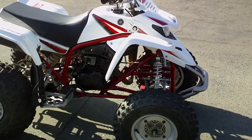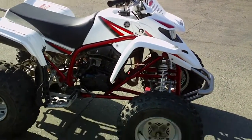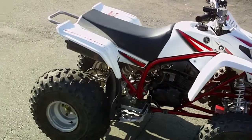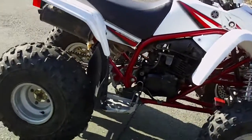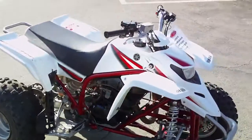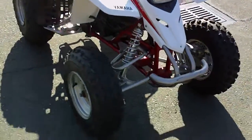Just pre-mix your gas, change your transmission oil once in a while, and you're good to go. This is a crazy little dune runner — these things can reach speeds of almost 60 miles an hour. Six-speed transmission, manual clutch of course, and long travel suspension.